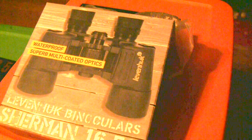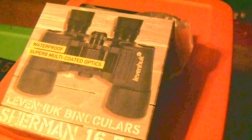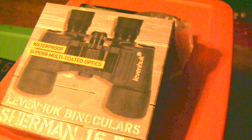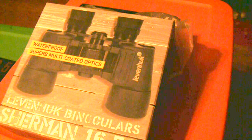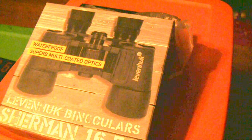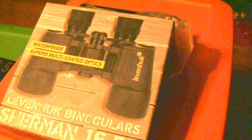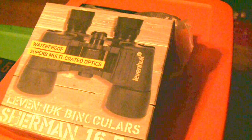The company that we recently hooked up with is called Levenhook. They are basically an optical company — they specialize in telescopes, binoculars, and spotting scopes. They have a huge selection to choose from.